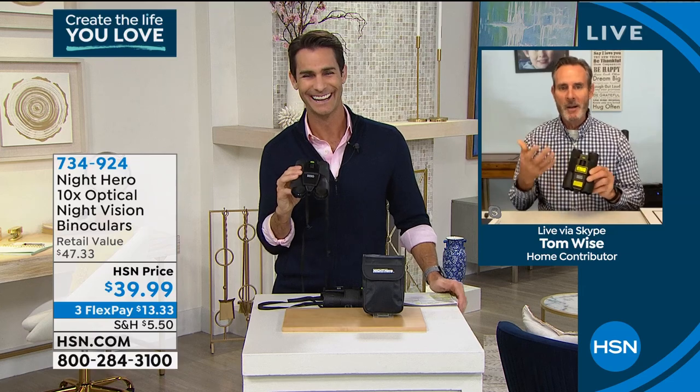Our guest this morning is Tom Wise. Good morning, Tom. I'm really excited about the Night Hero. You know what? It's a great tool, but as you mentioned, it's also a great hobby. My kids love to go out bird watching.